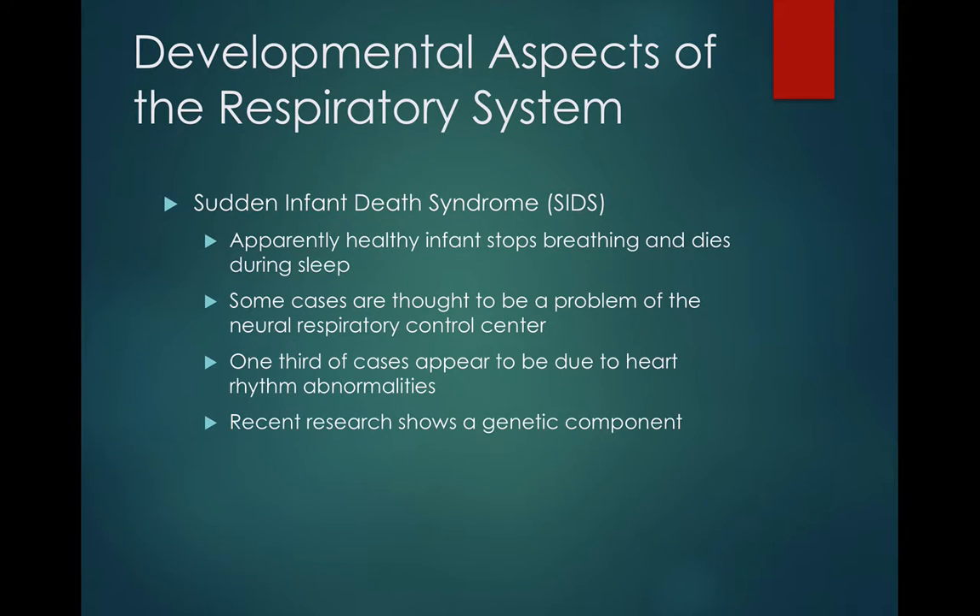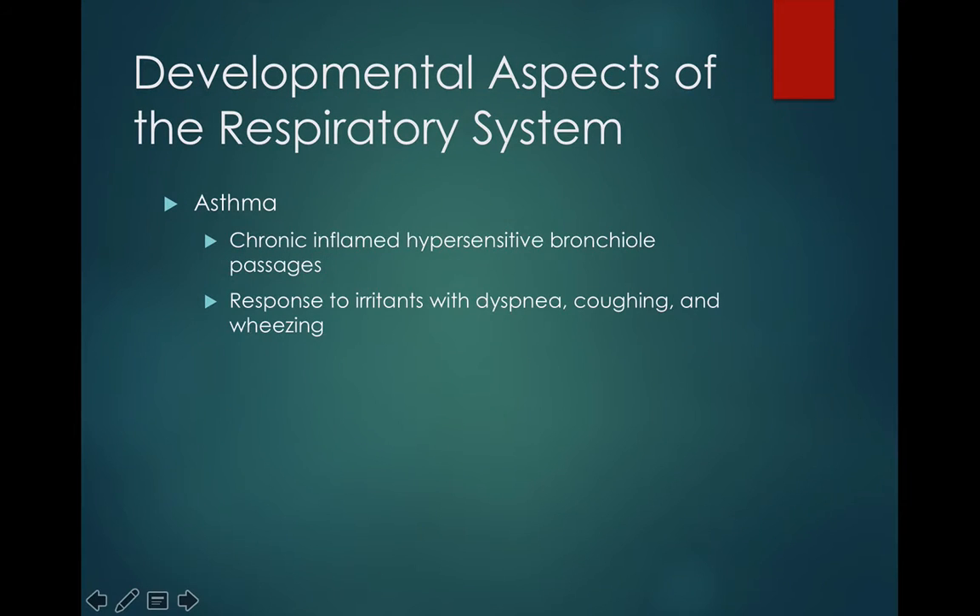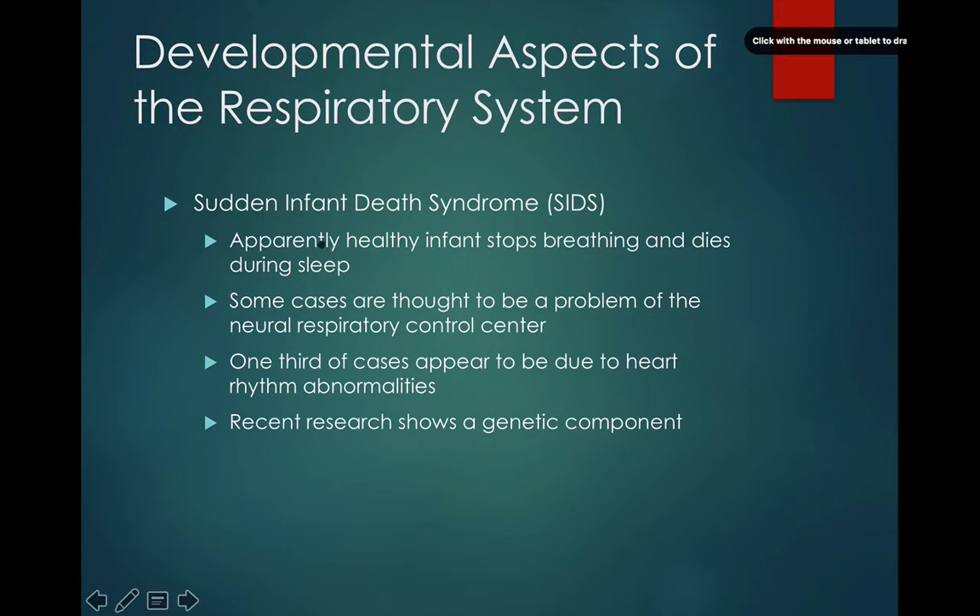Sudden infant death syndrome, also called SIDS, occurs with an apparently healthy infant who all of a sudden just stops breathing and dies in their sleep. Some cases are thought to be a problem of the neural respiratory control center — if the brain isn't sending the correct signals for a child to breathe, they could die in their sleep, resulting in SIDS. One-third of the cases appear to be due to a heart rhythm abnormality, so some people think it's a brain thing while others think those infants suffer from a heart rhythm issue. Recent research also shows that there might be a genetic component to that as well.